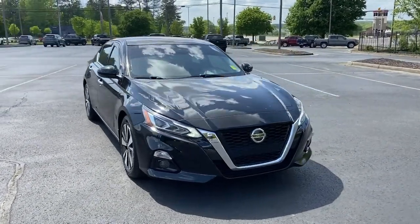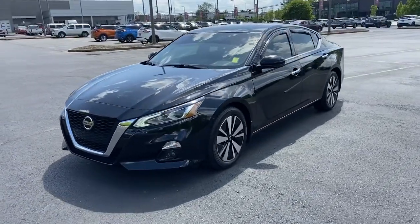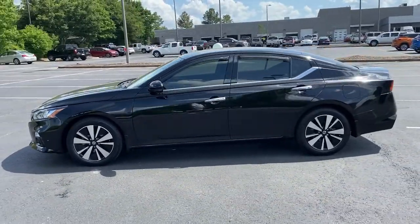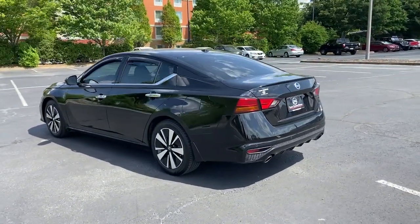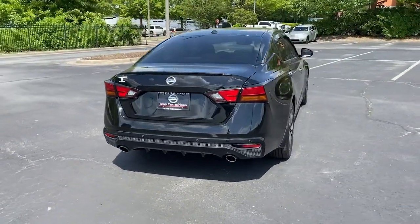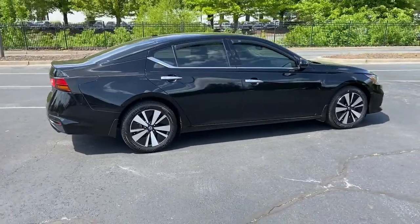Enjoy the view of this 2020 Nissan Altima. With less than 90,000 miles on the odometer, this vehicle stands out from the rest. This well-equipped Altima delivers big on style and substance. Spacious comfort, active safety and infotainment tech, available all-wheel drive, and athletic performance set this family-friendly midsize sedan apart from the competition.